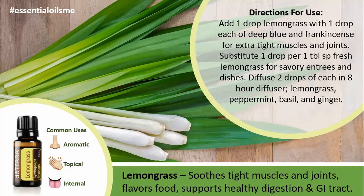You can also substitute one drop per one tablespoon of fresh lemongrass for savory entrees and dishes, and you can diffuse two drops of each in the 8-hour diffuser.